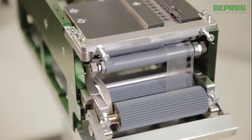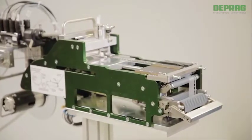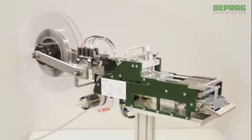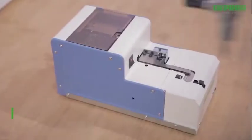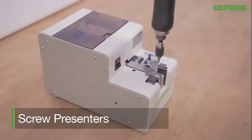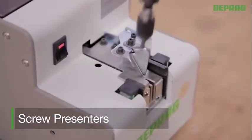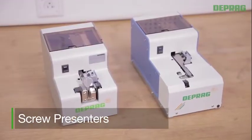These feed systems are equipped with highly precise sensors and a rapid action reel lock. Screw presenters are a low-cost, quick solution for small batch assemblies. Even fasteners with unfavorable measurements can be processed using screw presenters.